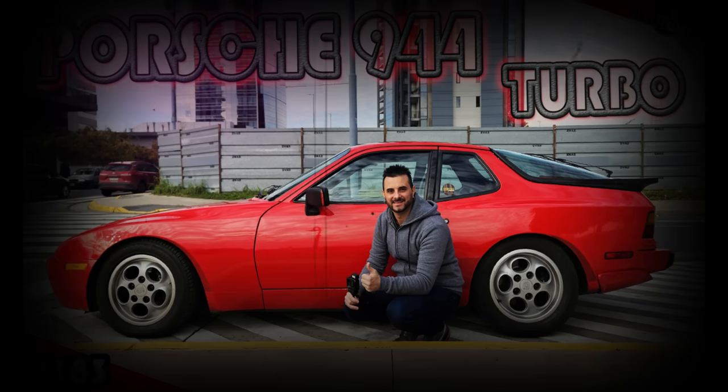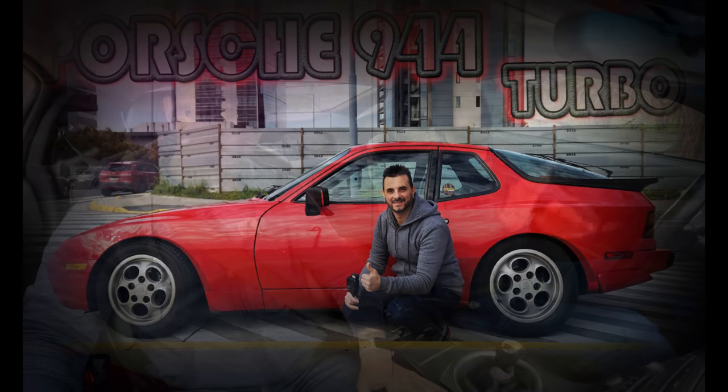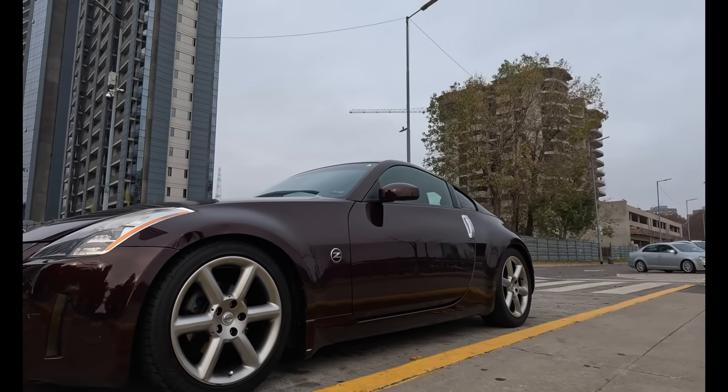No hace mucho estuvimos filmando el Porsche que tenés, el 944, una maravilla. Si no lo viste, tenés que ir a verlo al final porque te voy a dejar para que lo veas. Y hoy nos trajiste otra máquina bastante emblemática. ¿Qué estamos a bordo?